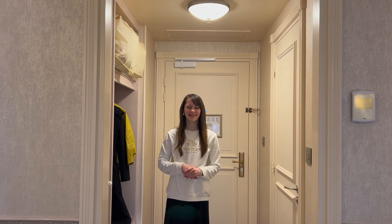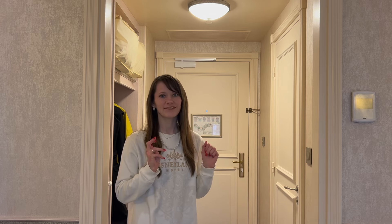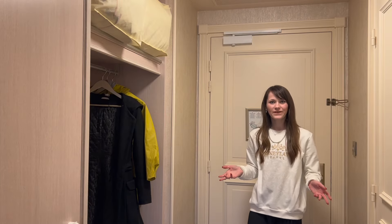Hello and welcome to our room tour at the Disneyland Hotel. We have got a superior room and it's super exciting. This video is purely just the room tour for a superior room at the Disneyland Hotel, so without further ado let's show you around.